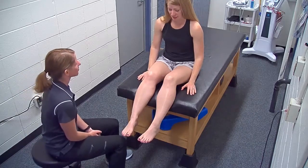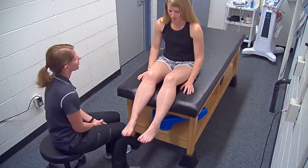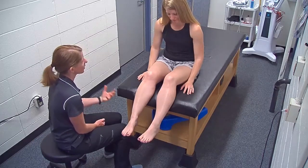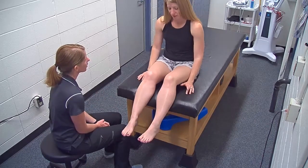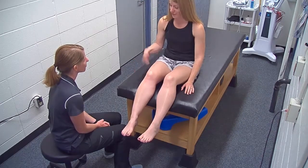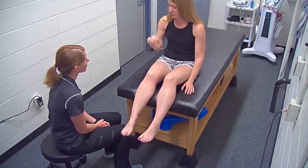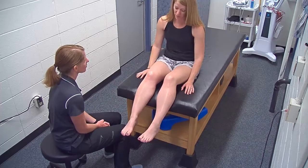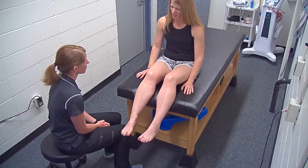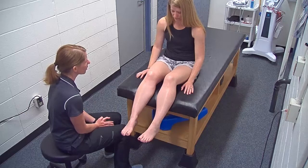Tell me what brings you in today. I have some left knee pain. How long has this been going on? About a month or so. Did anything happen to start the knee pain? I work in a building that has the slowest elevator in Spokane, so we all have to use the stairs all day long. I constantly go from the basement to the third floor, walking up the stairs a lot several times a day, and it just kind of started hurting after doing that a lot.